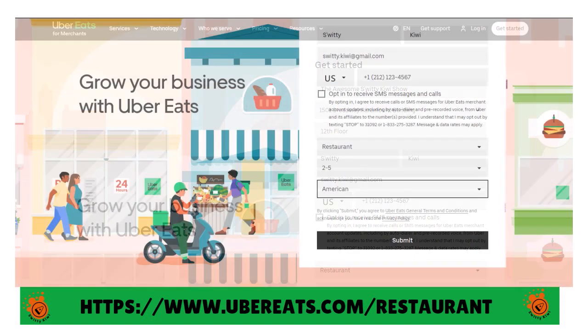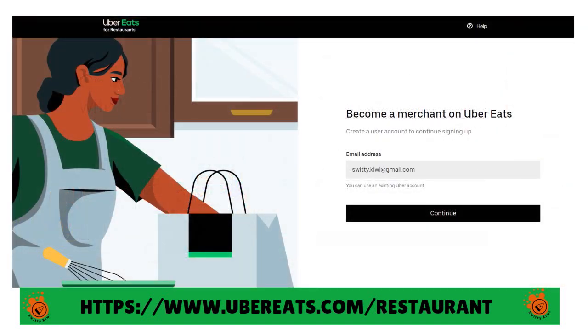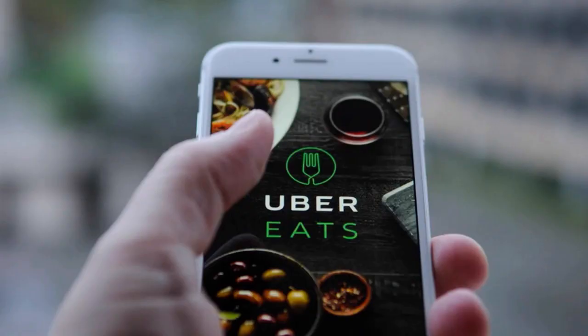On the interest form, you want to give your name, your restaurant name and details, number of locations, and the estimated weekly to-go orders. Once you do that, just click submit and continue to finish the setup. What will happen is that Uber Eats will contact you for more information before finalizing your application and onboarding.